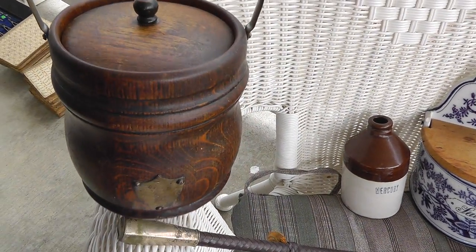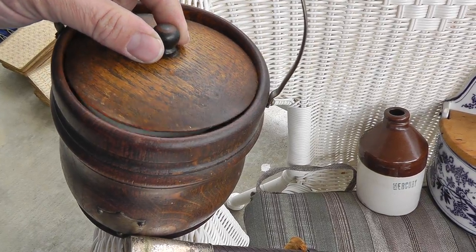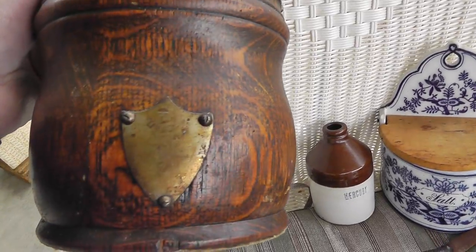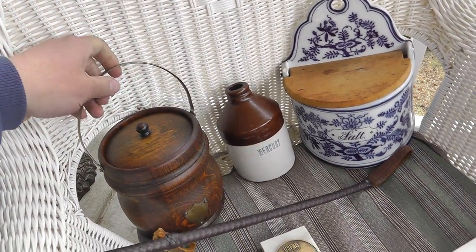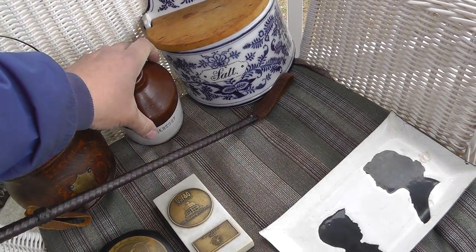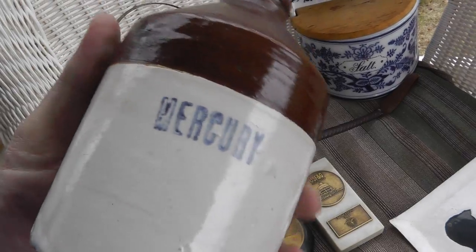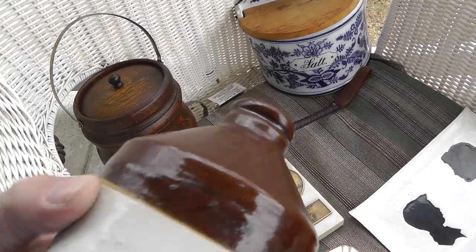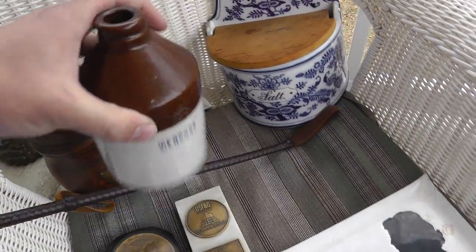Love the patina on the wood on this tobacco humidor. Seen a lot of use over the years. That was $10. A little mercury jug — stoneware. The first one of these I've ever had. Got some age to it, nothing inside of it anymore. I got that for $10.